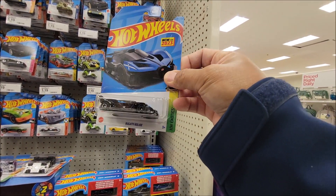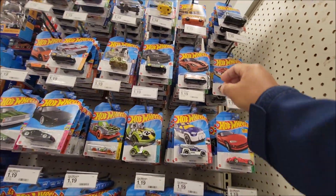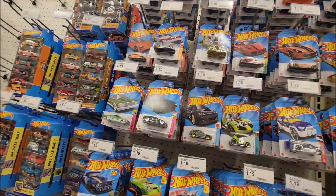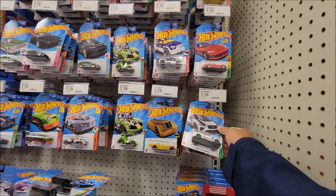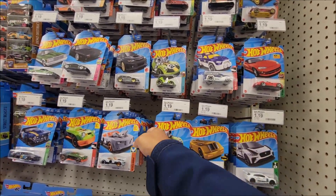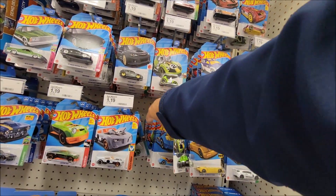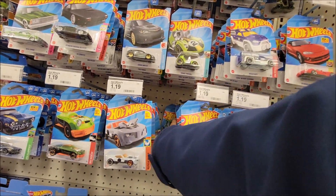Bugatti Bolide — getting that. It's the new Subaru, cool. What else do we have here? This looks cool — the new Batman. Let's check if they have a super or a treasure hunt. I hope we got the treasure hunt today.